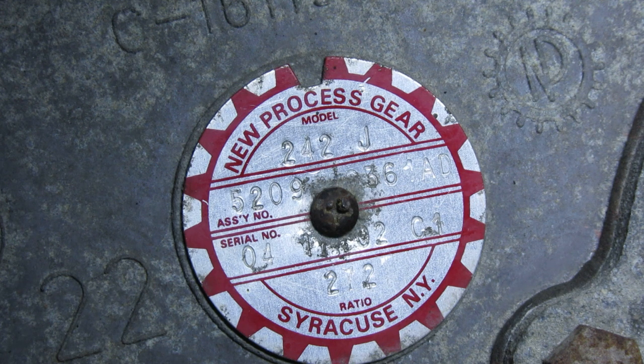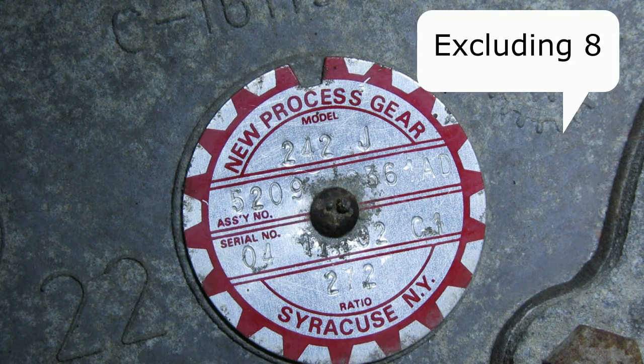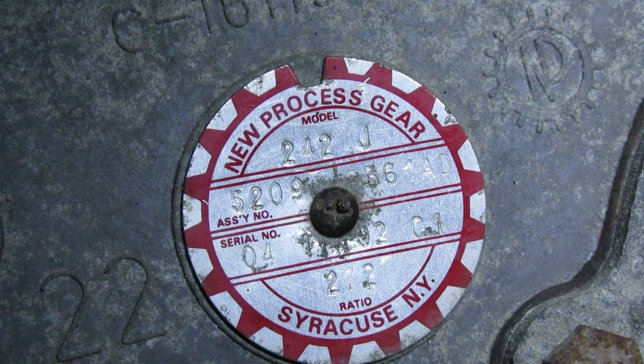The final number is where stuff gets really interesting. It's going to be anything from a 1 to a 9, and it tells you what type of four-wheel drive system — what modes the transfer case has. For instance, if you have a 1, in the case of a 2-3-1 — which is a very common Jeep transfer case found in XJs, ZJs, and TJs — it means that you have two-wheel drive as well as selectable part-time four-wheel drive.